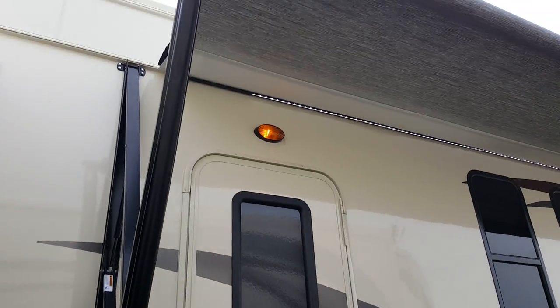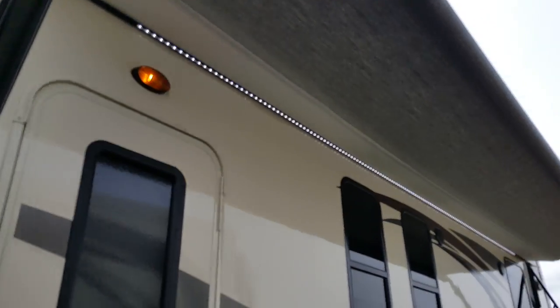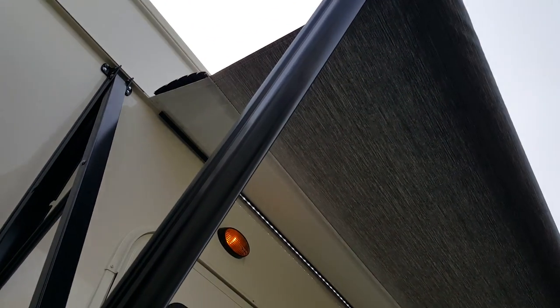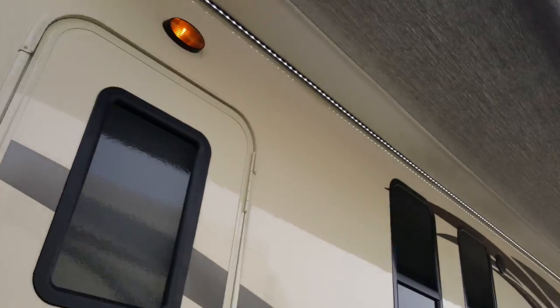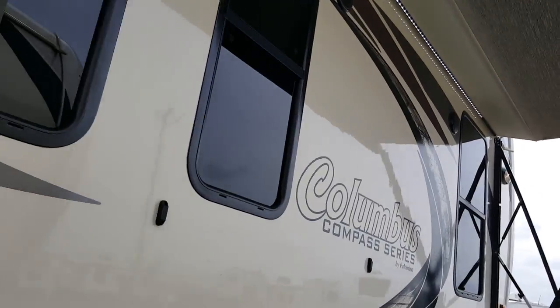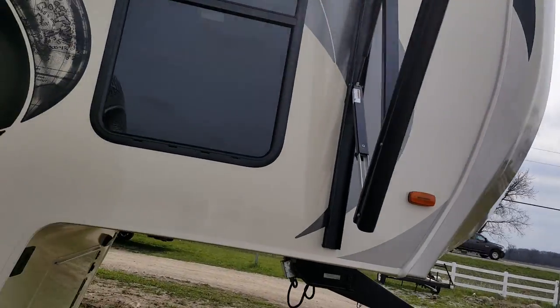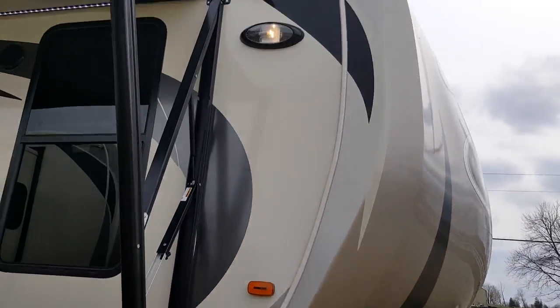It's got a power awning with a built-in LED light strip that brightens up your patio area. We ordered this one with a metal wrapped awning — at the base of the awning you can see the metal wrapping, which keeps the awning protected when it's closed and means you don't have to clean it as much. There are lights up at the front as well.